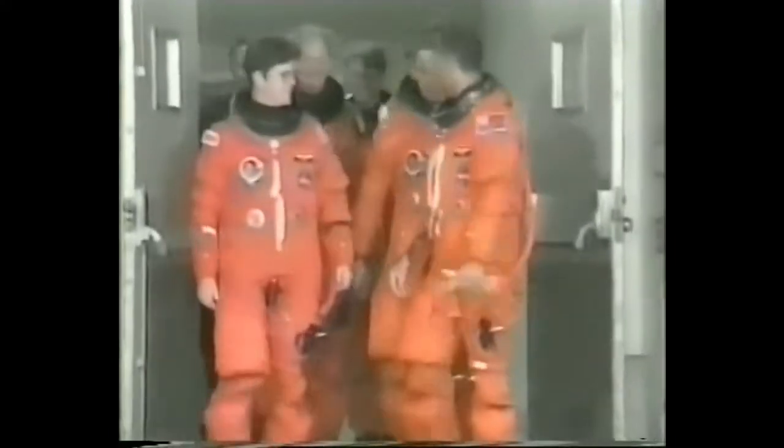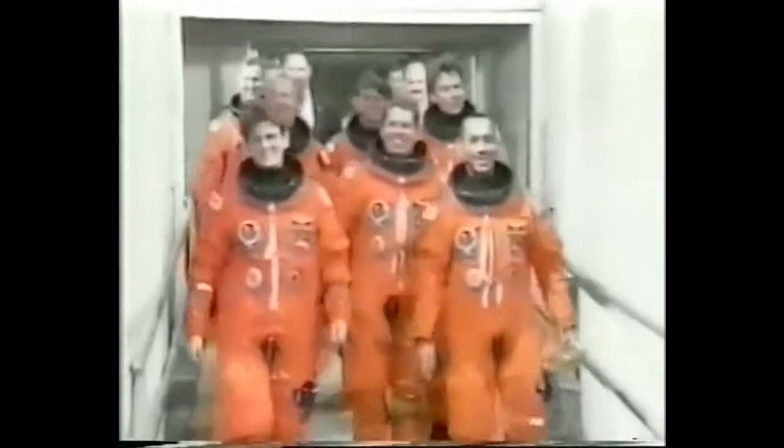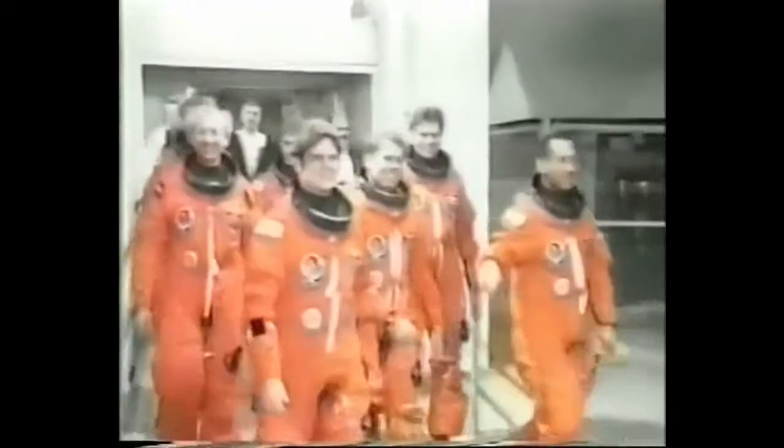Here they come, led by Commander Charlie Bolden, Anthony Sullivan, Dirk Fremont, Byron Lichtenberg, Michael Fole, Brian Duffy, and Dave Leesma.